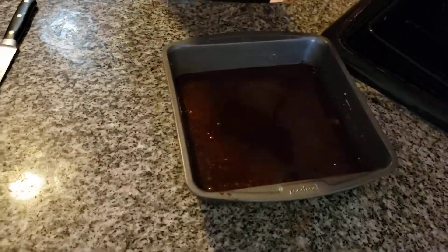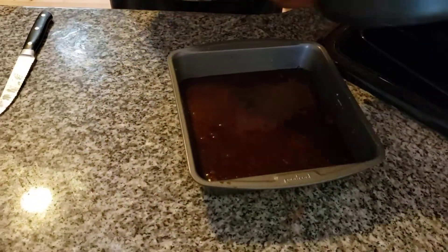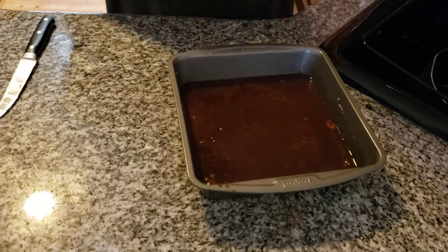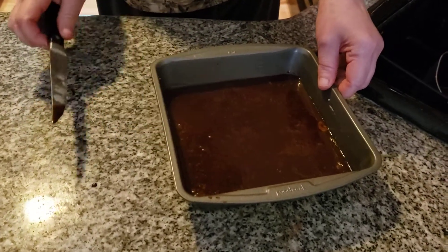But what happens is, once it chills, it's going to get thick. It's like when I make my pudding cake — it's the same thing. It has to thicken, obviously. So we're going to put it in the refrigerator. We're going to chill this for about two or three hours. And then it should harden up enough to be able to cut into squares.